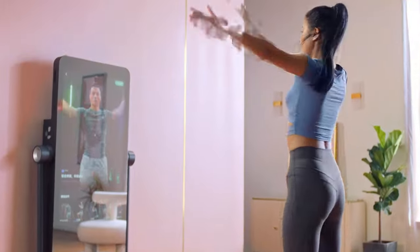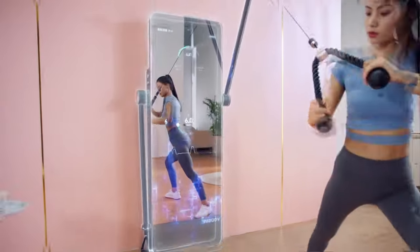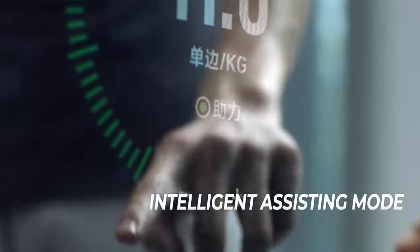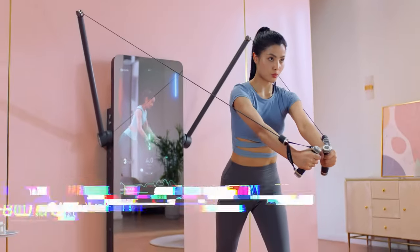Tired of cardio? Come for strength training. The Emity Smart Fitness Mirror provides full-body exercise, bringing a more complete strength training experience with more than 200 training movements, continuously updated courses, multiple intelligent assistance modes, automatic weight adjustment, and one control switch to prevent accidents. Start your training plan now!